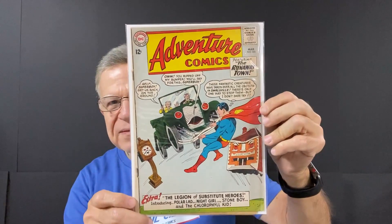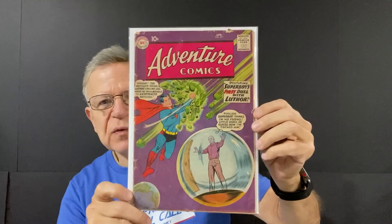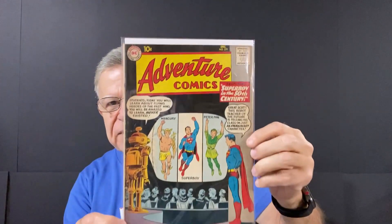The Runaway Town. And another one — Superboy's first duel with Lex Luthor. April, a 10-cent comic, so it goes way back. And another one — another 10-center, number 279. Superboy in the 50th Century. Nice.